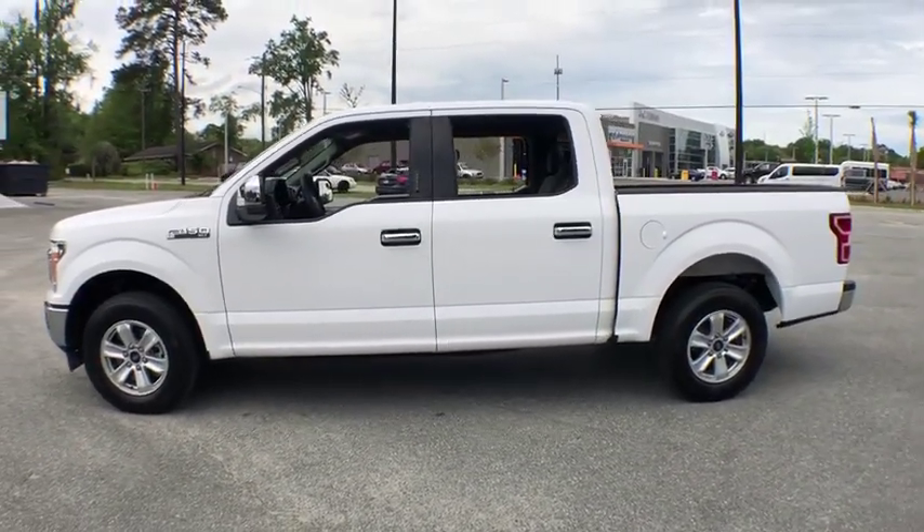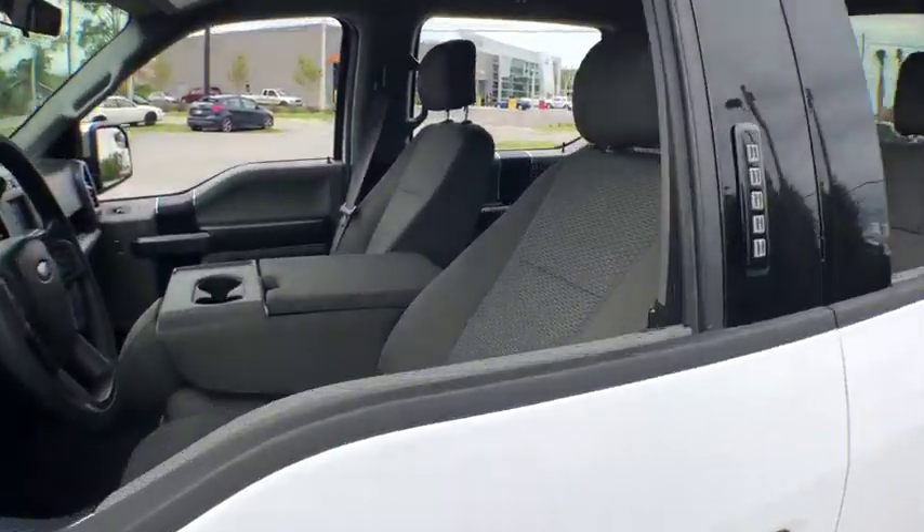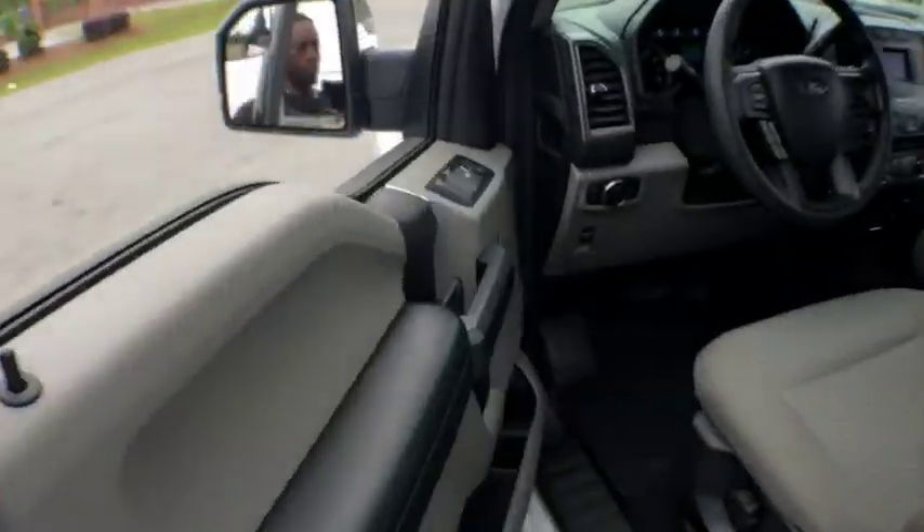Here are some of this vehicle's great options: traction control, dual airbags, one owner, power steering, four wheel disc brakes, center armrest, security system.